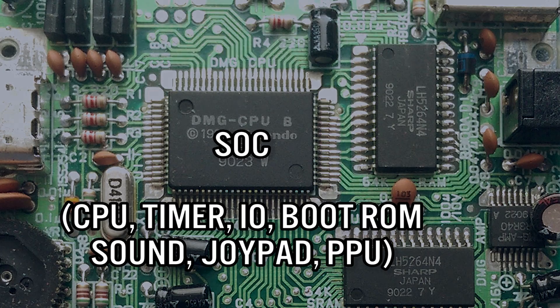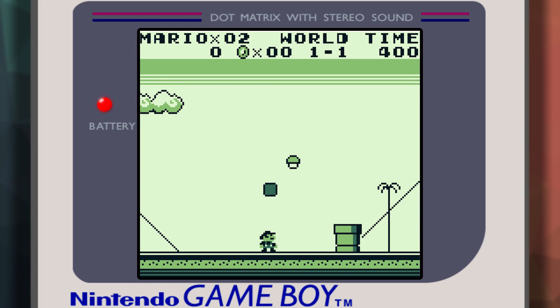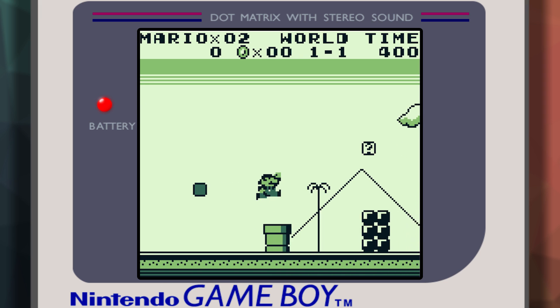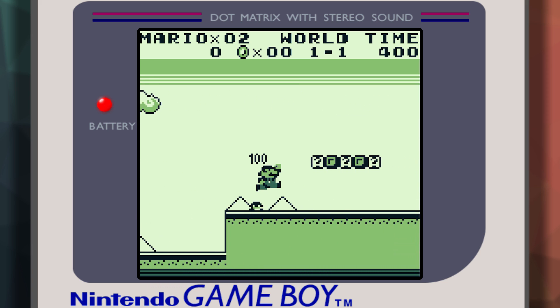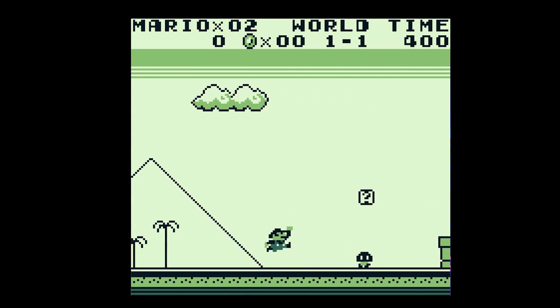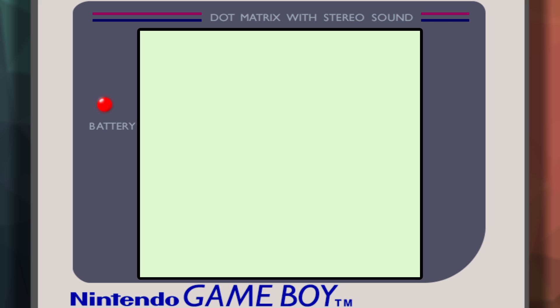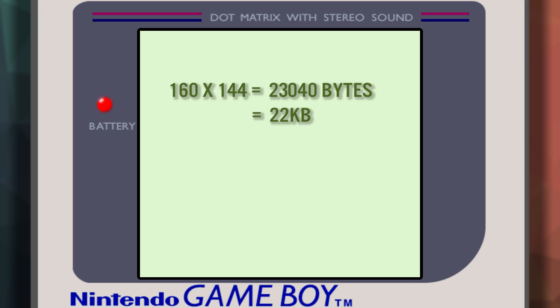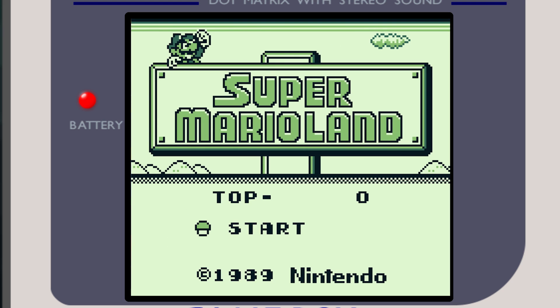The Game Boy system on a chip houses not just the CPU, audio hardware, and I/O — it also contains the PPU, or pixel processing unit. The Game Boy resolution is 160 pixels wide by 144 pixels vertically, with four colors, or rather four shades of gray or green depending on the model. With 8 kilobytes of VRAM and a display of 160 by 144 pixels, a traditional framebuffer approach would require almost 23 kilobytes of RAM — far more than the available 8 kilobytes of VRAM.